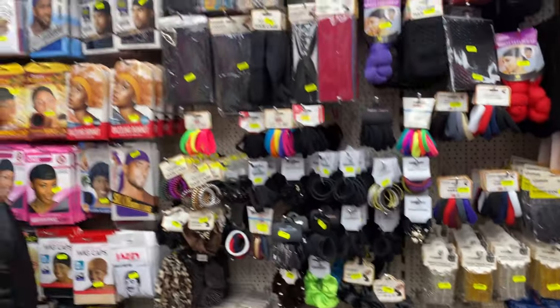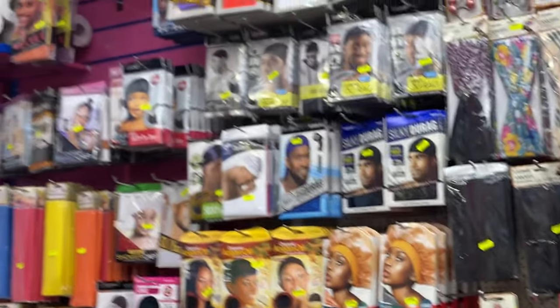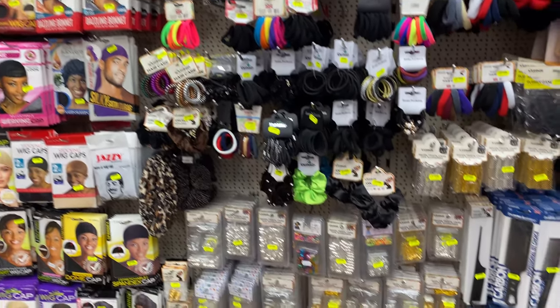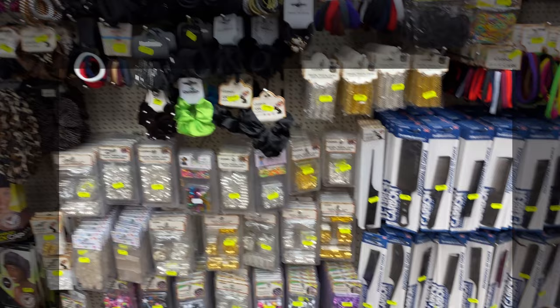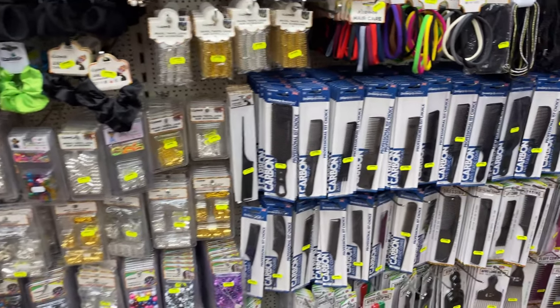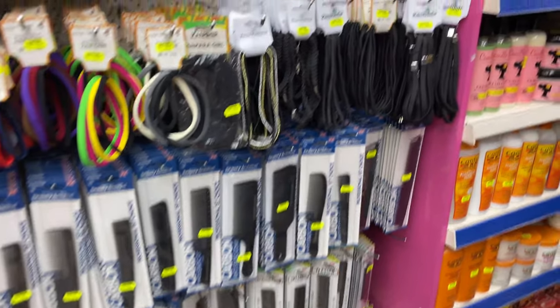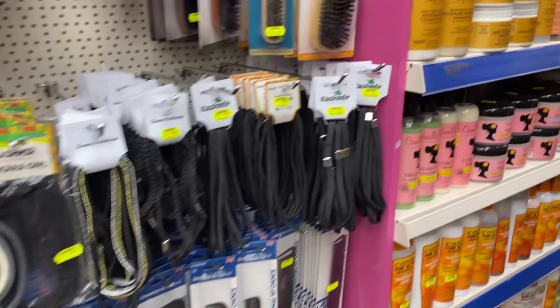The gentleman who is working in the shop kindly let me film in here today — a little nervous as there were people around. As you can see on this section of the wall, we have your do rags, your bonnets, your hair decorations, your combs, your hair bands — all the accessories that you need for your hair. I love this shop.